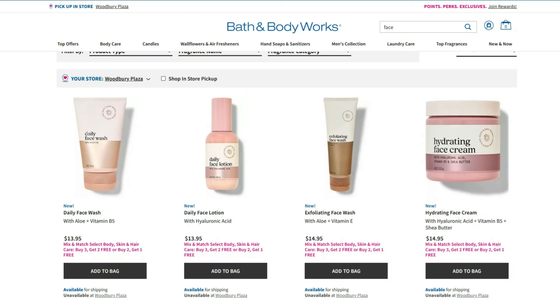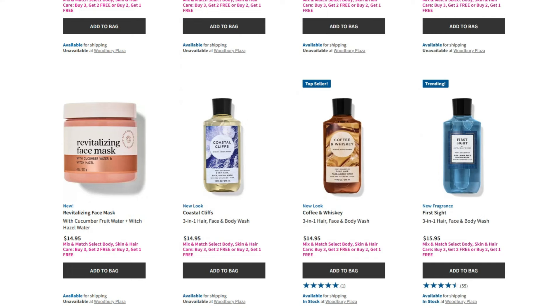On Thursday May 16th, there's a Total Body Care Face Sale going on — this is an email exclusive. There are all these new face products just released online and in store, all part of the new Wellness Facial Care line: a daily face wash, daily face lotion, exfoliating face wash, hydrating face cream, revitalizing face mask with cucumber, fruit water, and witch hazel water. All of that will be on sale on the 16th. Also starting Thursday the 16th through Sunday the 19th, there will be a three-wick candle sale promotion. Hopefully it's a good one and not just $10 off.